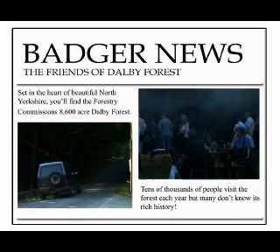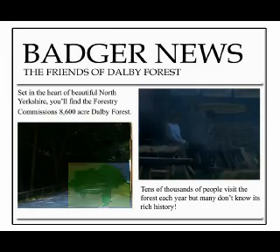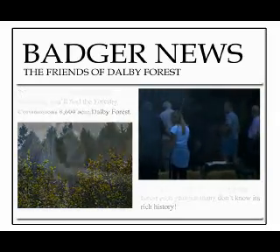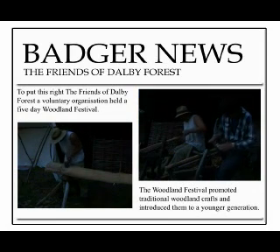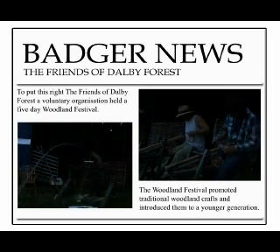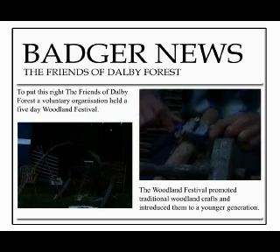Set in the heart of beautiful North Yorkshire lies the Forestry Commission's 8,600-acre Dolby Forest, and each year tens of thousands of people visit the forest and many do not know its rich history. To put this right, in September of this year, the Friends of Dolby Forest held a five-day woodland festival.